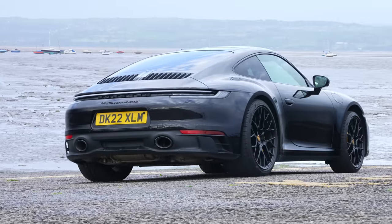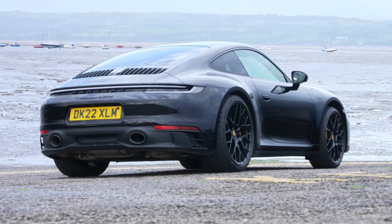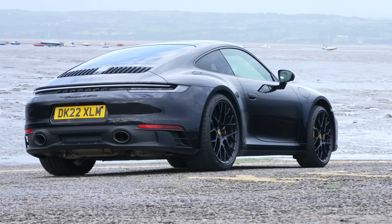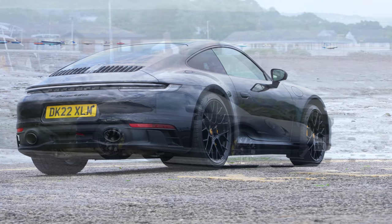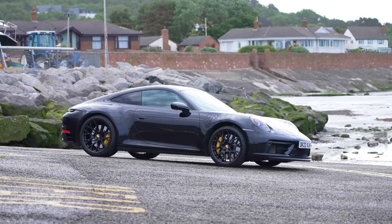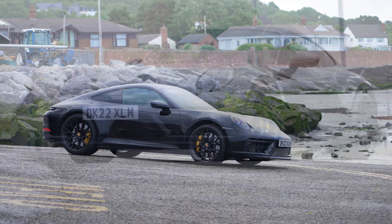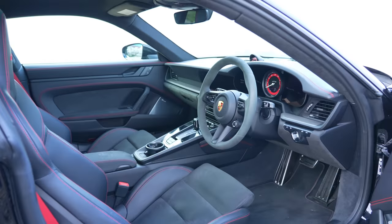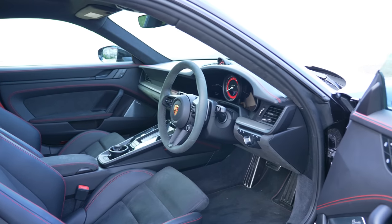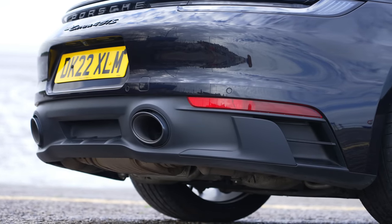Since it was first introduced in 2010, the GTS model has been the connoisseur's choice as the Porsche 911 daily driver. The new 2022 version sets out to continue this by being the greatest hits of all the best features available on the 992: lowered suspension, Chrono Pack, a Race-Tex GTS interior — it has the lot.